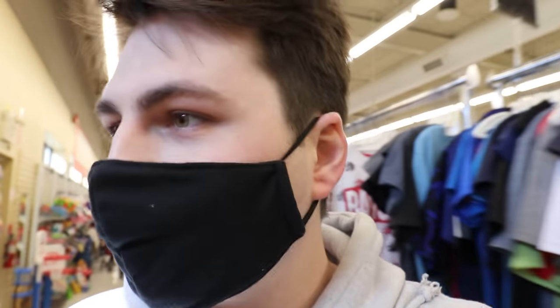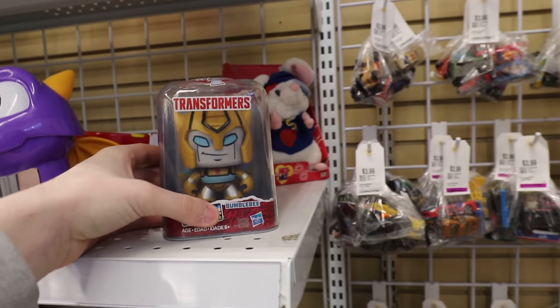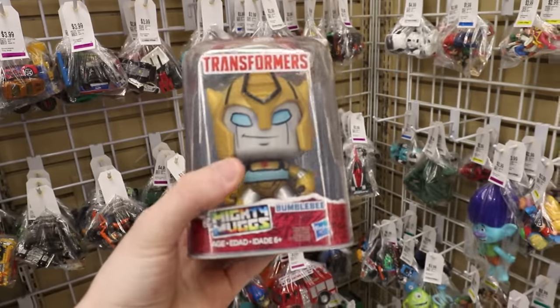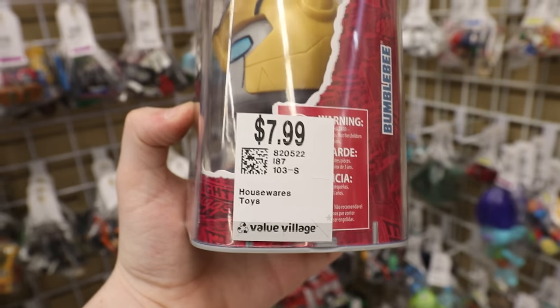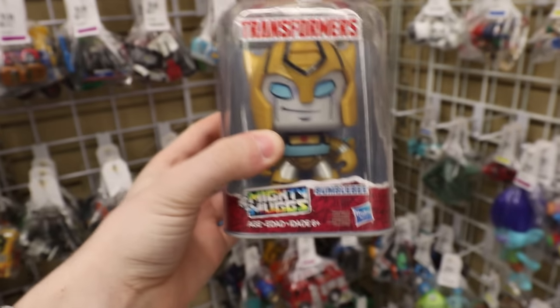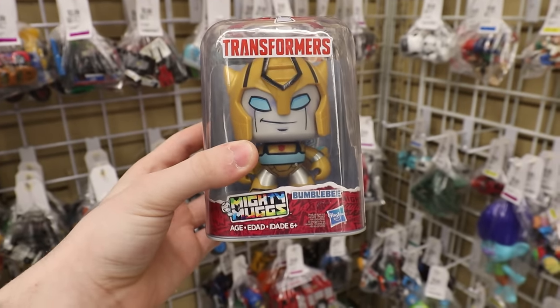Alright everybody, so I made it back to the toys here, and I'm kind of looking for like Pez and Pops, that's pretty much it, maybe Pokemon cards as well, but for right now I don't see much. Well, here's something kind of interesting — I'm not going to be buying this today, but this is a Transformers Mighty Mug, and they sell these at Dollarama for like $4, so why is it $8 here? Kind of pricey, I'm not going to be buying it, but it is kind of nice.